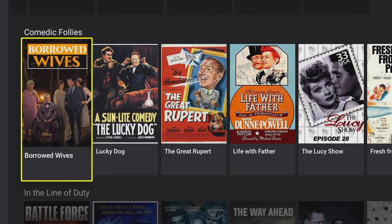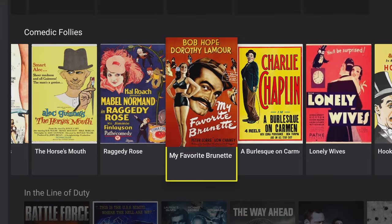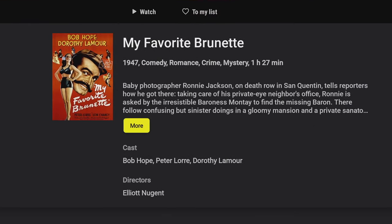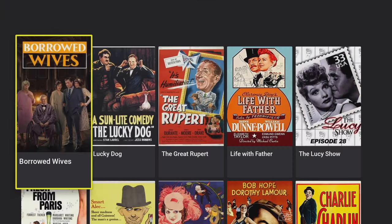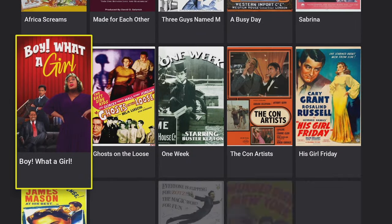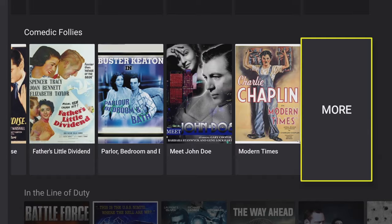Next shelf down is 'Comedic Follies' — not sure why they don't just call it comedies, maybe it's a nod to the classics. Even with the old classic movies you get a good description including cast, year, and the movie's length. One thing I think would have been useful is having the total number of movies displayed in the 'More' section — it would give it a more professional feel.